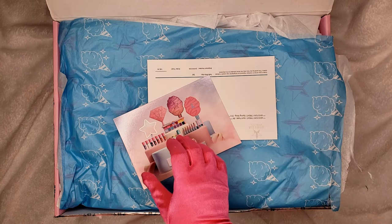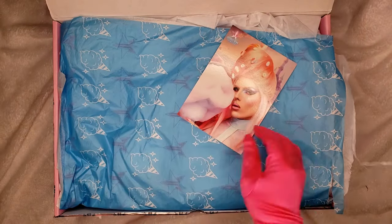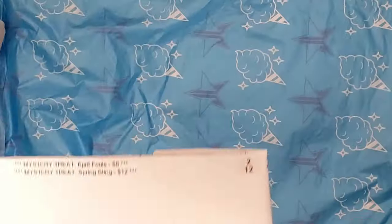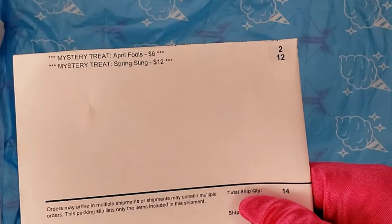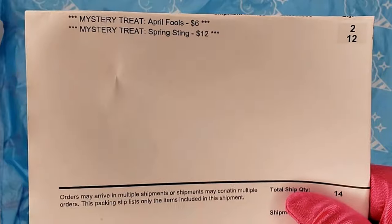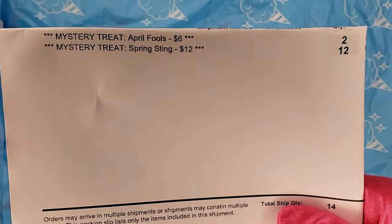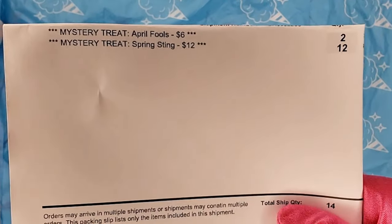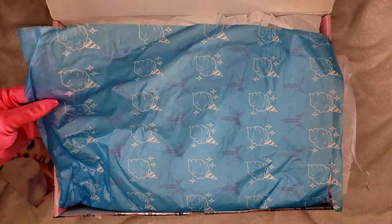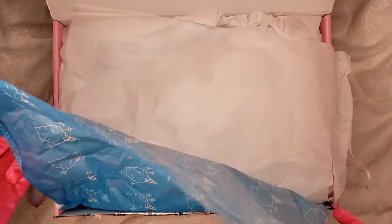Okay, here we go. We have another box — this one also came from our second order. So this is the total for this shipment: a total quantity of 14 items — 12 Spring Sting and two six-dollar April Fools items. Let's see what we have!